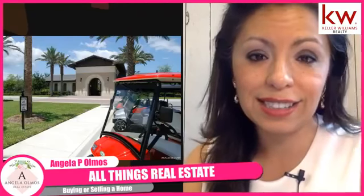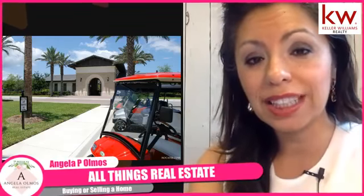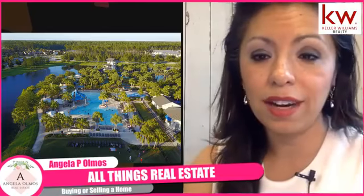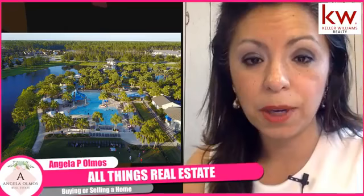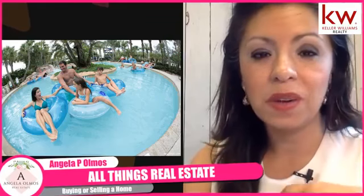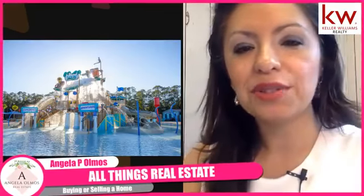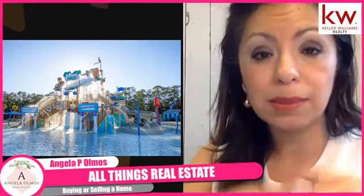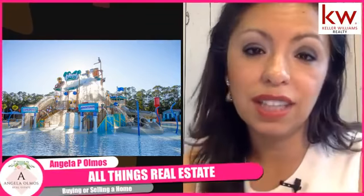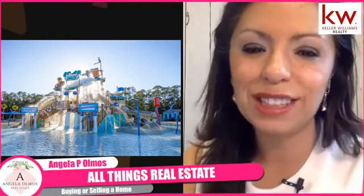Another thing that Nocatee is known for is the great amenities. It's one of the only approved golf cart communities, so you can actually ride your golf cart to the water park or to pick up groceries — anywhere within the community. Here's a really nice view of the Splash Park, which has a great lazy river. After a long day of work, you can jump in and enjoy it. They recently added a brand new splash park called Bray, and it's a very family-driven, highly amenitized neighborhood.